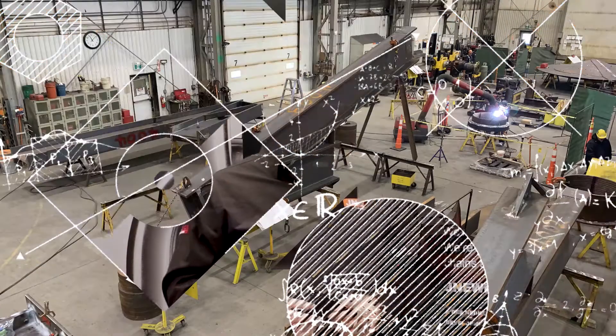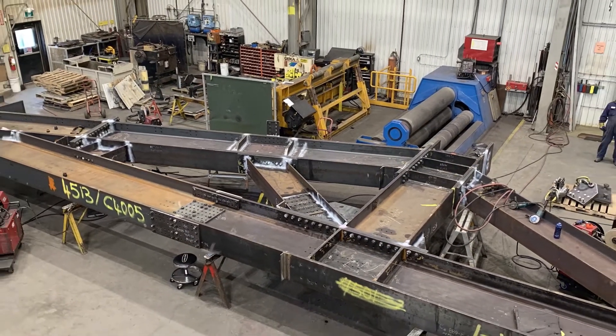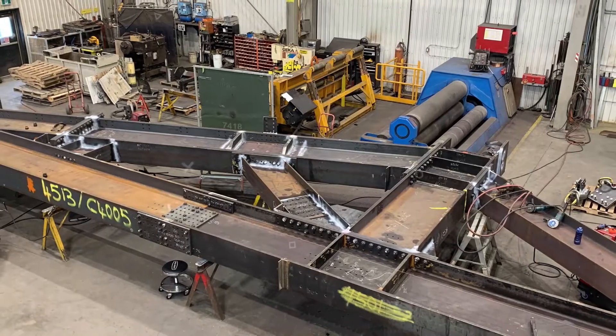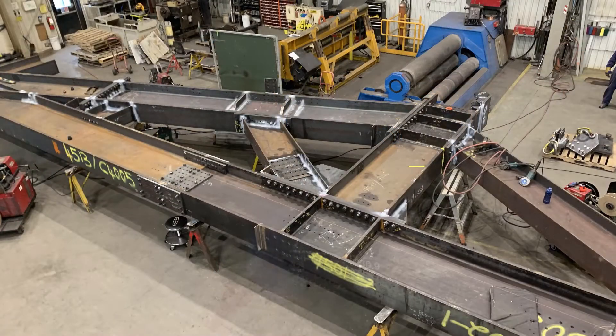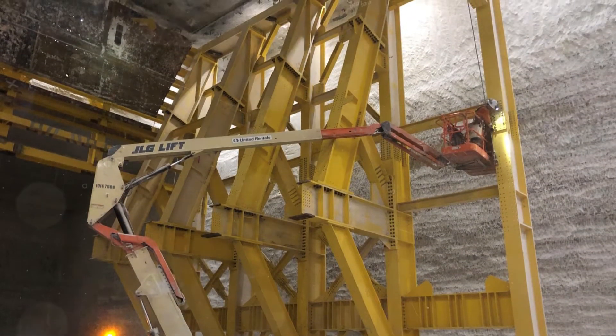Some of the challenges our team encountered on this project was that we just couldn't put this together in one piece and send it down the road like we would with a tank or a vessel. Every piece had to fit down the shaft and then be transported from the bottom of the shaft to where the bin was to be assembled underground. This meant that we were building a big mechano set with hundreds of pieces that had to successfully fit together once they were underground.